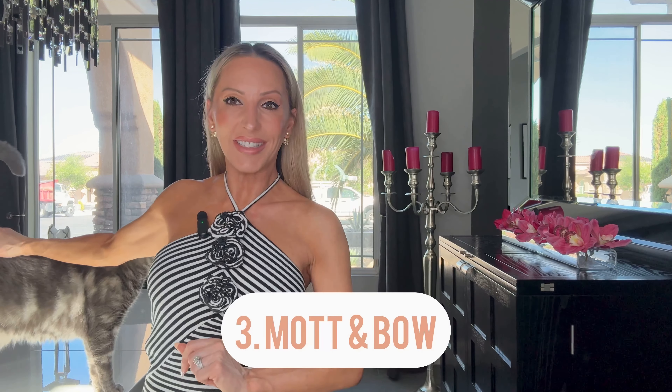The third discount code is for Mott and Bow. I reviewed their jeans recently — they're super affordable, the fit was amazing. I'm petite and I didn't need to tailor them, which is saying something; they didn't even need hemming and the waist was perfect. Definitely follow the size guide, because sometimes I sized up, sometimes true to size, sometimes down. Use code EVE10 for a discount on all of their jeans and t-shirts.